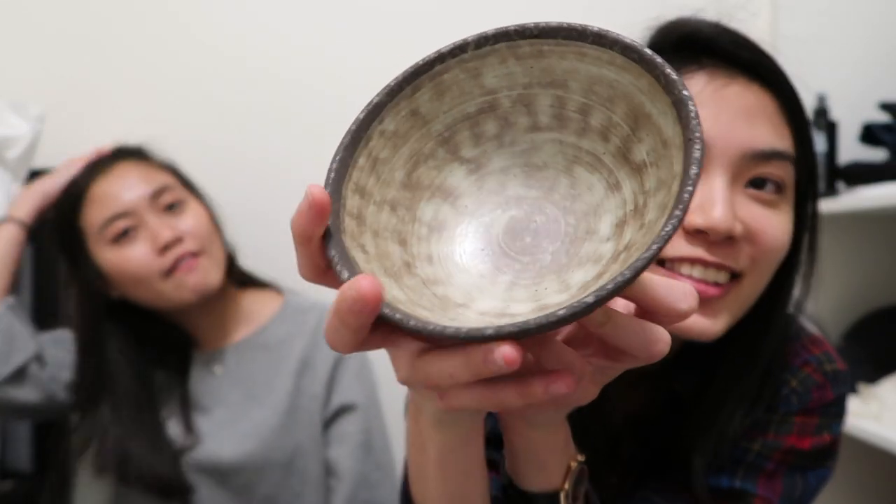We got cute polka-dotted bowls, inspired by a Korean drama we were watching. We got matching bowls so whenever she comes over we can drink soup together. I can also put oranges or apples inside. They had matching cups too but that felt like too much.